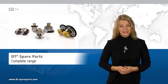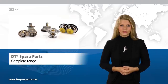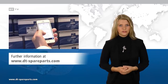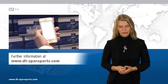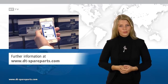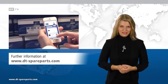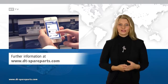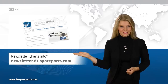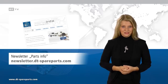The complete range of the brand DT Spare Parts contains all the products you require for the repair and servicing of commercial vehicles. You can find the suitable articles via the online quick search at DTSpareparts.com and on the mobile website. Spare parts and catalogs can be obtained from your local specialist dealer. Subscribe to the newsletter PartsInfo at newsletter.dtspareparts.com and always stay well informed.